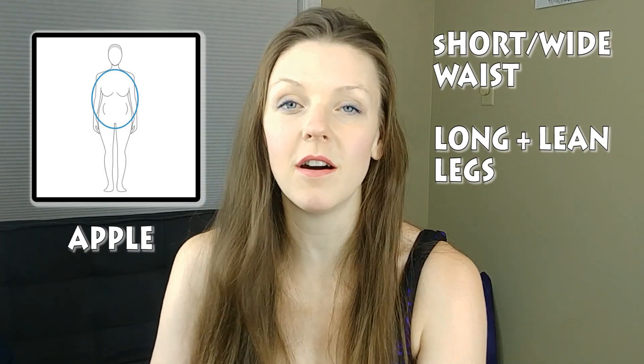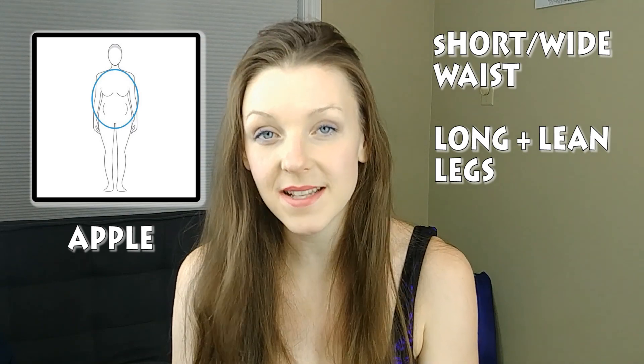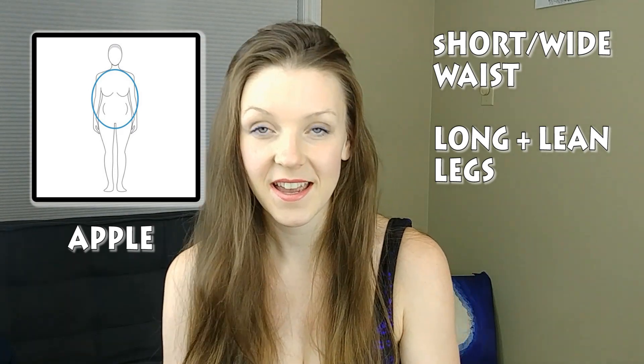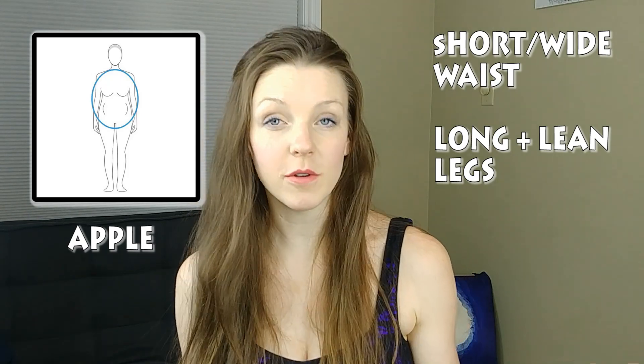Unlike the Duchess of Cambridge, Meghan Markle's body shape can be called an apple body shape, which means she has a shorter, wider waist and long lean legs. Because of this, the types of dresses she chooses to wear are going to be drastically different from the ones that Kate Middleton wears.